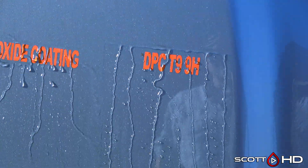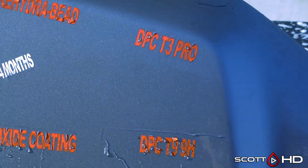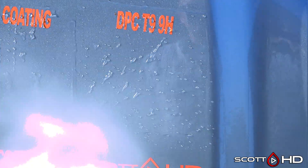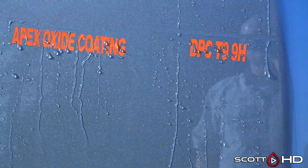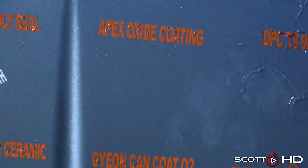DPC T3 and T9 — both look like they're hanging in there, still pretty hydrophobic. The T9 is more so than the T3, but they're both still doing all right. Apex Metal Oxide Coating by Art to Shine looks like it's hanging in there as well.